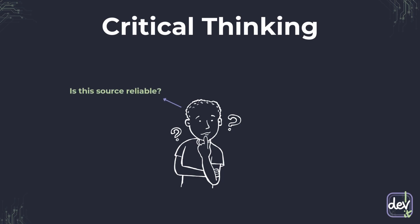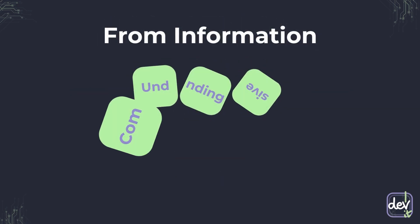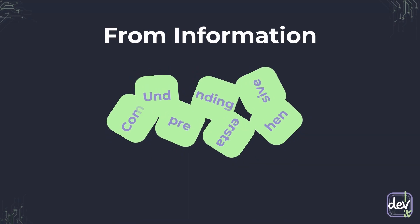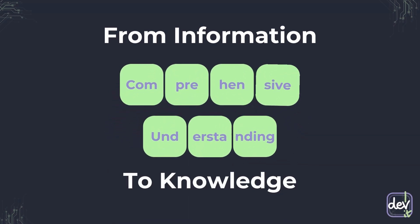Is this source reliable? What are its biases? Does the evidence truly support the claims? Deep research allows you to achieve a complete, comprehensive understanding. You move from just knowing bits of information to having a deep, nuanced, and structured grasp of the subject. It is a powerful process that leads to real understanding.